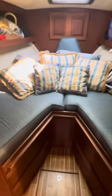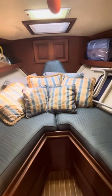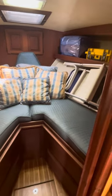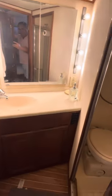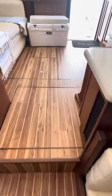Here's the V-berth with a filler cushion, as you can see back there. There's plenty of storage, a nice size head and shower. The whole interior floor is the Amtico flooring, and he made the engines very accessible.